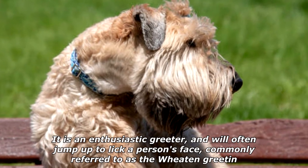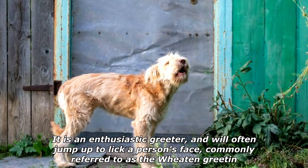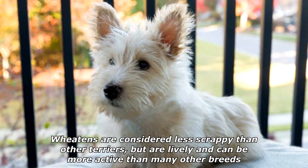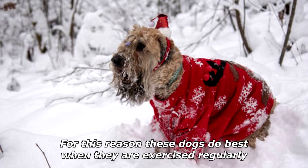It is an enthusiastic greeter and will often jump up to lick a person's face, commonly referred to as the Wheaten Greeting. Wheatens are considered less scrappy than other terriers, but are lively and can be more active than many other breeds. For this reason, these dogs do best when they are exercised regularly.